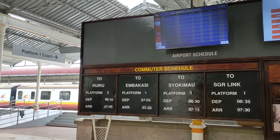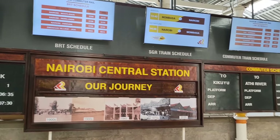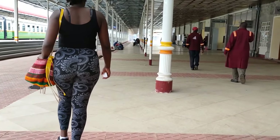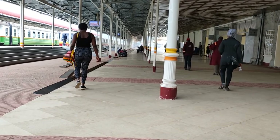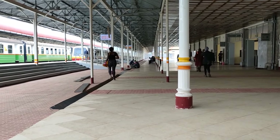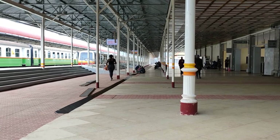After you have scanned your ticket, you are allowed into the boarding area. One thing that I loved at the boarding area is that they have the airport schedule. So in case you are going to catch a flight or go to pick somebody from the airport, you have all that information. I know right now there is no connecting line to the airport, but that is something they are working on, and I think the airport schedule is just in preparation for that connecting line.